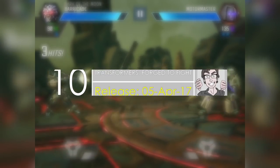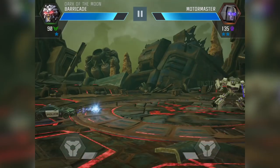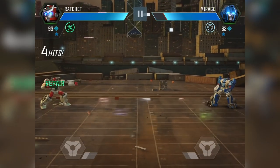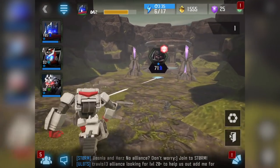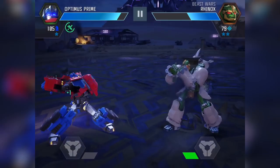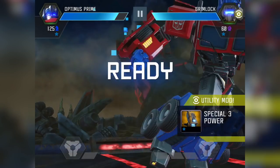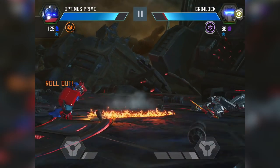Starting at number 10, we have Transformers Forged to Fight. This is an action fighting RPG game that takes place in the Transformers universe. It's an awesome experience because you can play as many iconic characters from the franchise — Optimus Prime, Megatron, Bumblebee, and many more. There are different ways to fight opponents: use special attacks or ranged attacks, or use the destructible terrain to your advantage. This one brings all the storytelling and intense action from the movies to the palm of your hand.